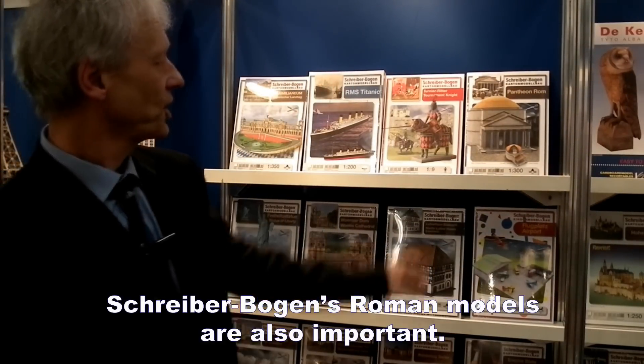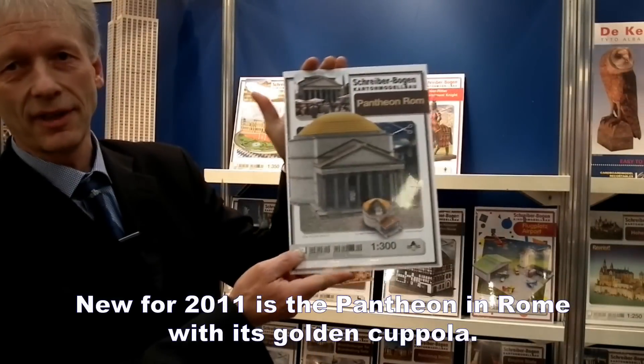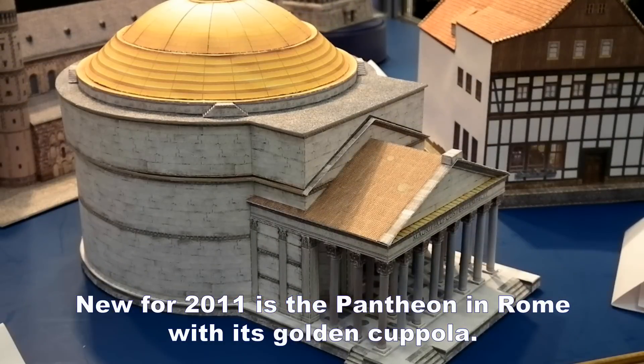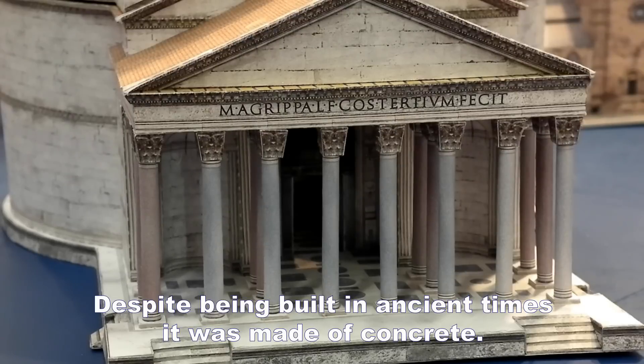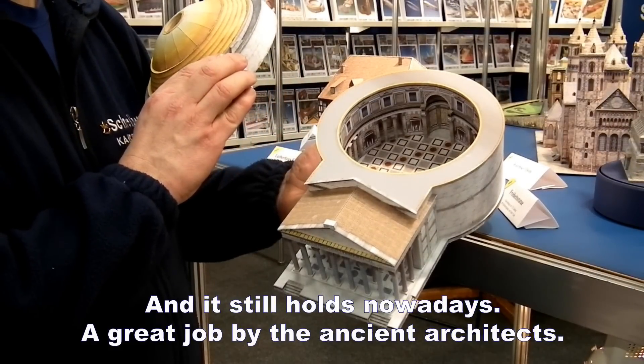Wichtig sind auch bei den Schreiberbogen römische Modelle. In diesem Jahr neu das Pantheon in Rom mit der goldenen Kuppel, damals schon in Beton ausgeführt, hält heute noch – großartige Leistung von den Architekten.